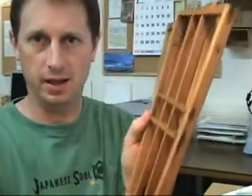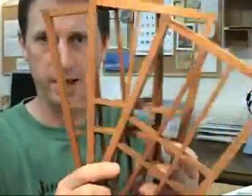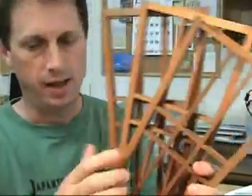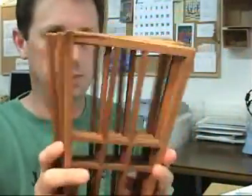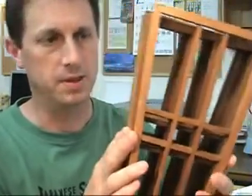All seven of the lattices are in roughly the same condition. There's no significant damage to note with any of them, and they would make a very nice display item. You could assemble them into a contemporary window design or perhaps use them for other decorative purposes.